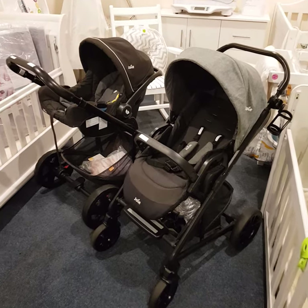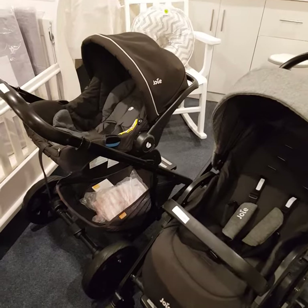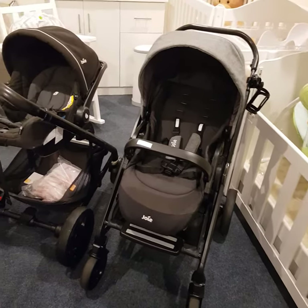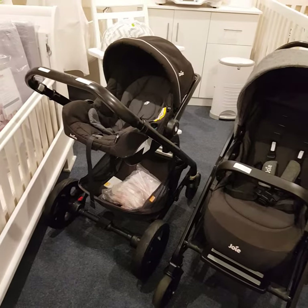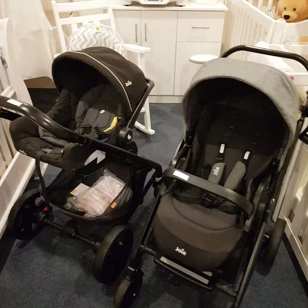Hi everyone, today we'll be talking briefly about the Joey Chrome travel systems and why they might be a good option for you. Besides the fact that these travel systems are super stylish and modern, the seats are also interchangeable. Here, let me show you.